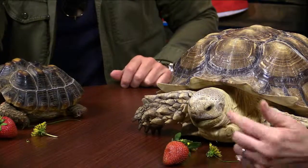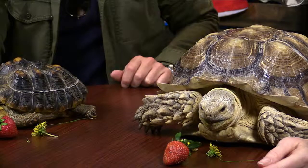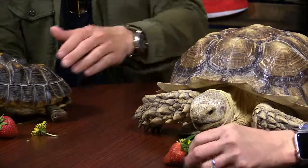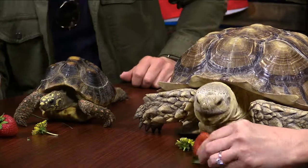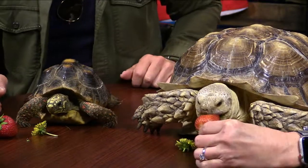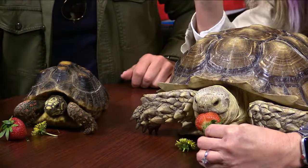Did you know that tortoises have a beak? They have a beak with one tooth, and they can do some pretty good biting and damage. In fact, in the medical world there is actually a diagnostic code specifically for turtle and tortoise bites — isn't that funny?